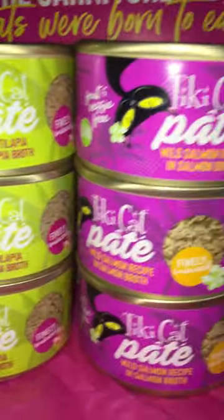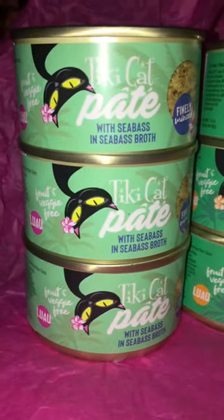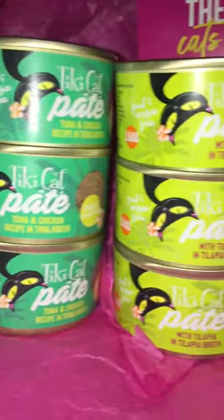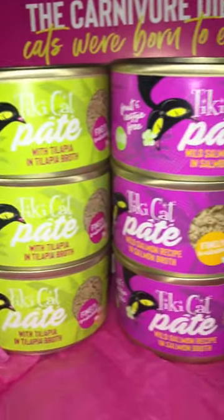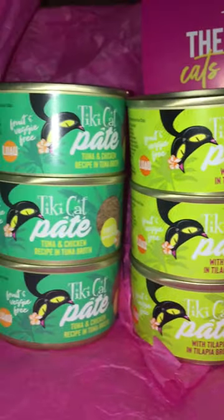None of my cats have turned their nose up to any of these flavors. So I would find it hard to believe if anybody else's was going to either, because my cats are pretty picky. Especially my older cat, which I typically use Tiki Cat Silver for her, but every now and then I sneak her one of these because she really enjoys them. So definitely check it out, guys.